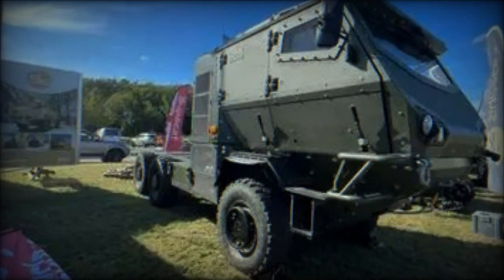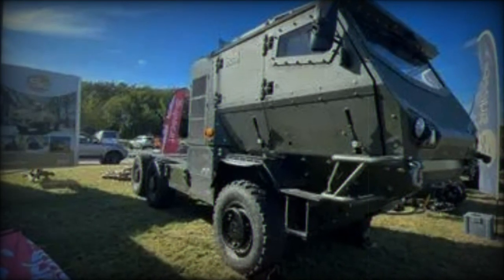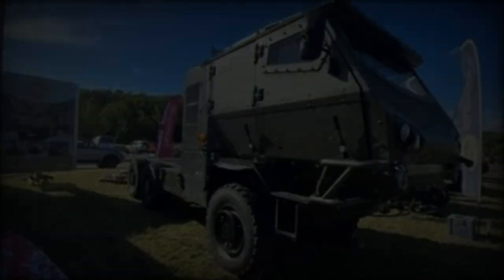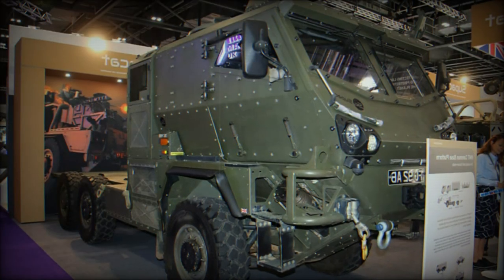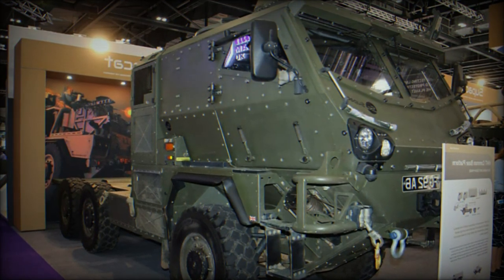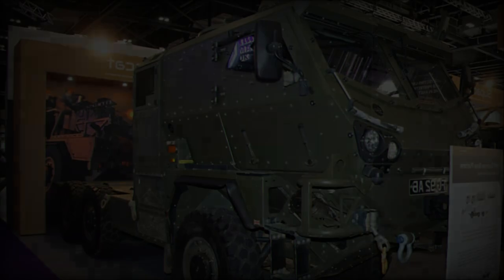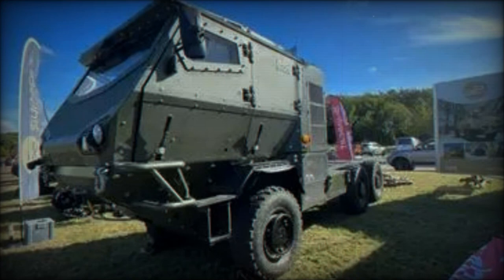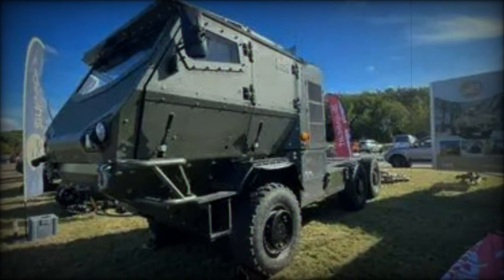The second vehicle is a new variant in the high mobility transporter, HMT family, featuring an armored closed cab that can accommodate four people. At the DVD 2024 exhibition in Millbrook, Supacat unveiled the armored closed cab ACC HMT, a new addition to the HMT family, designed to provide enhanced crew protection while maintaining the modularity of other HMT variants.